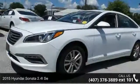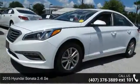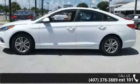Imagine yourself in this 2015 Hyundai Sonata. If you are looking for a first-rate auto, this one could be yours today.